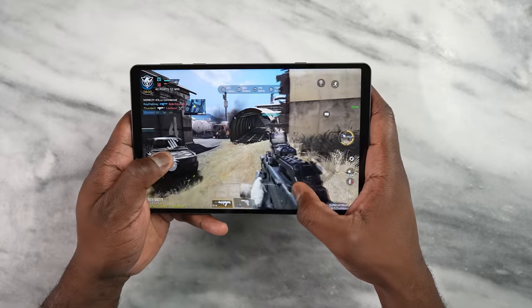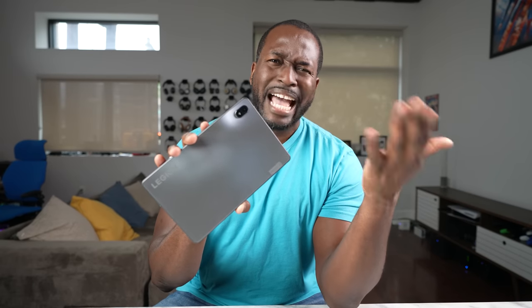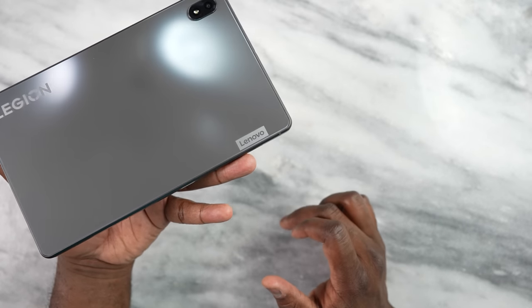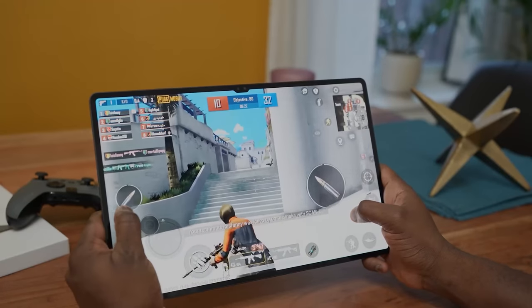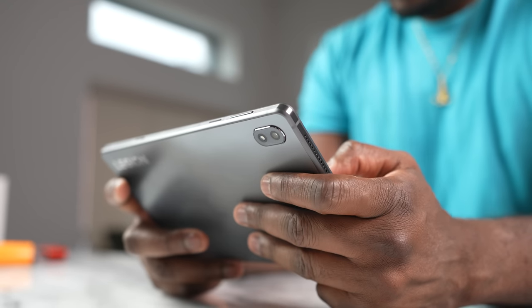Yes guys, this is the best Android tablet — I was going to say gaming tablet, but honestly this is the best Android tablet I have seen this year, and this is the Lenovo Y700 gaming tablet. You're wondering why is this the best Android tablet? We've got tablets from Samsung, we've got the Galaxy Tab Ultra — yes, those are fine, those are great, but honestly I've thoroughly enjoyed using this tablet for the past two weeks.